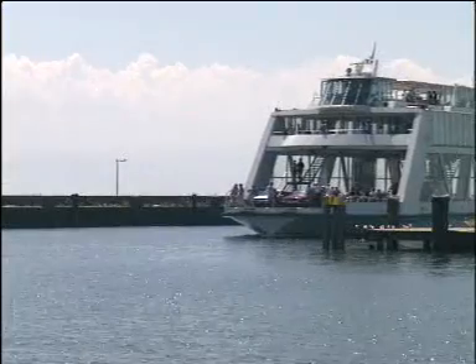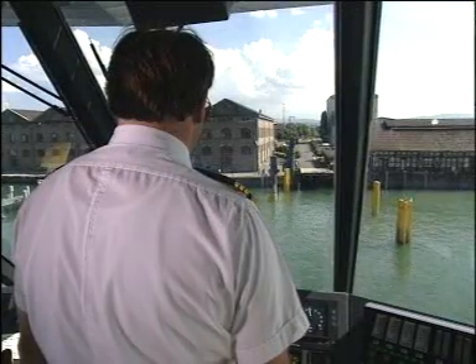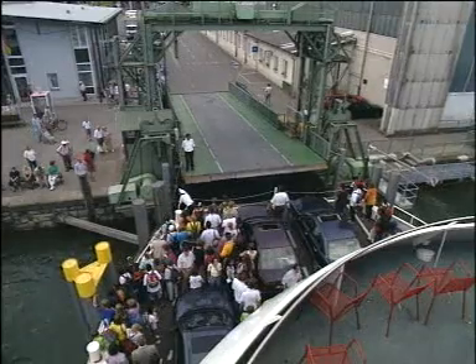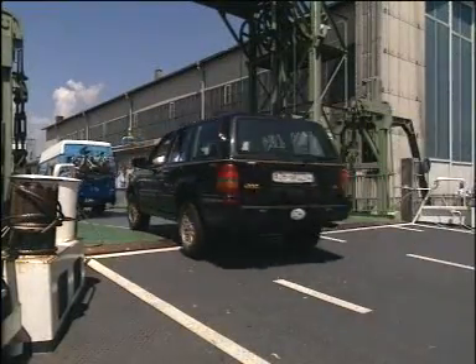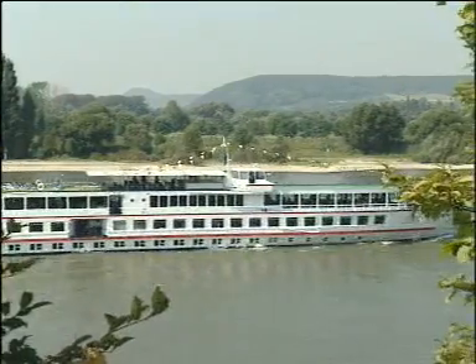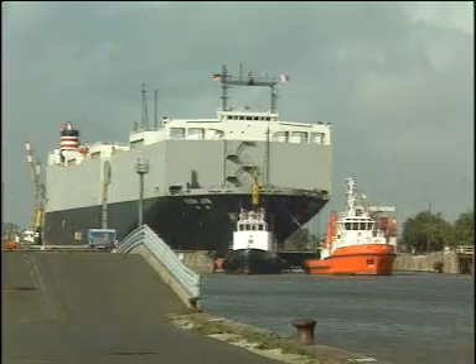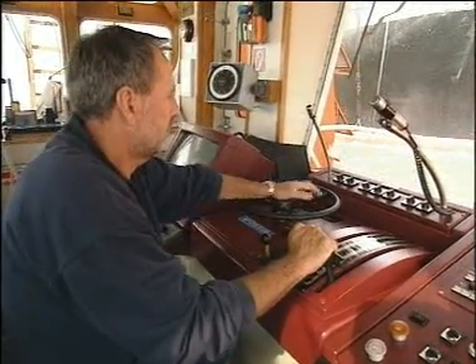The Voith Schneider propeller can be found wherever a vessel must be able to manoeuvre precisely at all times with the highest degree of safety. For many years, ferries, floating cranes, passenger ships, and above all Voith water tractors for all kinds of application in ship handling have been equipped with this unusual form of propulsion.